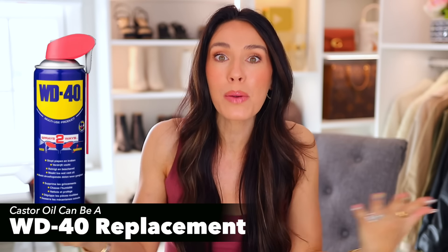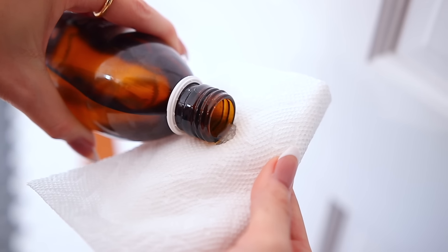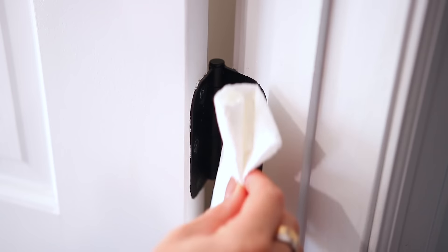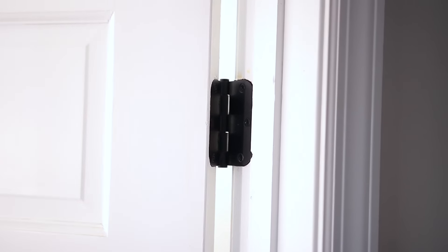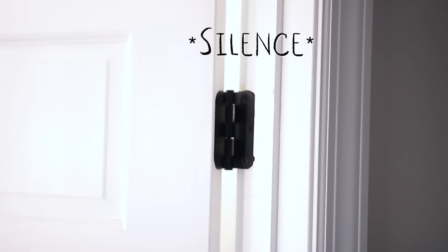This next thing might sound kind of dumb, but not really. Since castor oil is very lubricating, you can actually use it as a WD-40 replacement. If you have a squeaky door or a squeaky hinge — something that makes noise when you move it — take castor oil, put a little bit on a paper towel, dab it on the hinge, move it back and forth to get it covered, and it instantly takes away the sound.